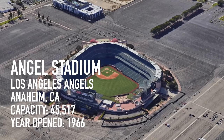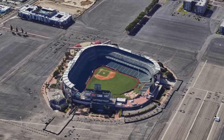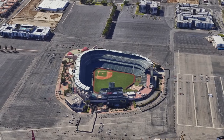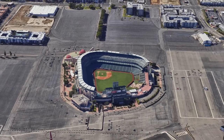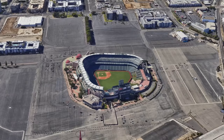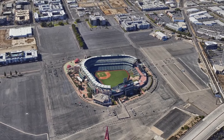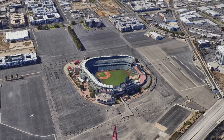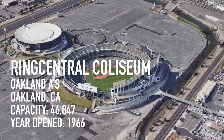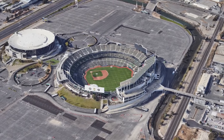Down the road is Angel Stadium, which features a structure in center field that Noah Syndergaard just learned was a waterfall — makes sense, though probably with the drought they don't run it much anymore. Fun fact: the Big A sign used to be a support for the scoreboard. Though the stadium is pretty old, it's basically been rebuilt on top of the old one, so this park isn't going anywhere anytime soon. Not the best park, but not the worst.